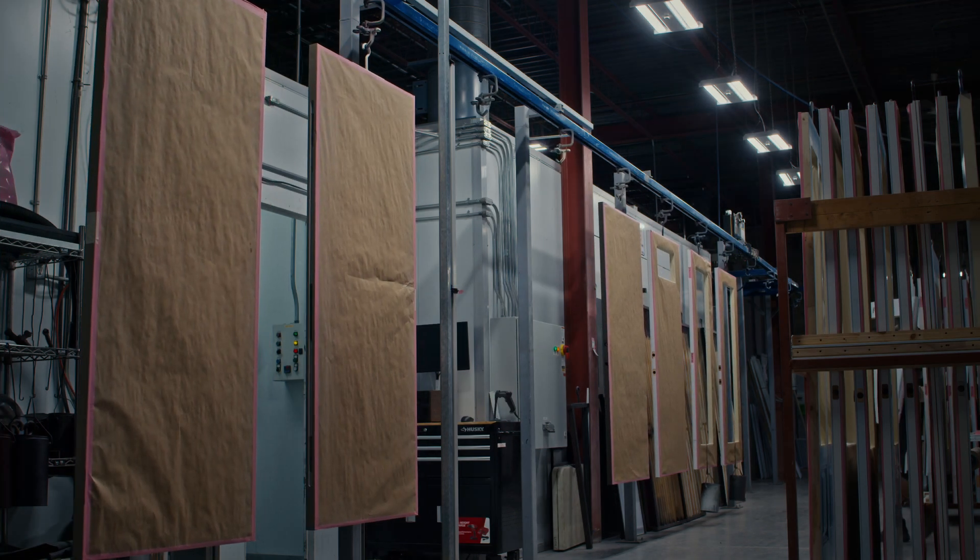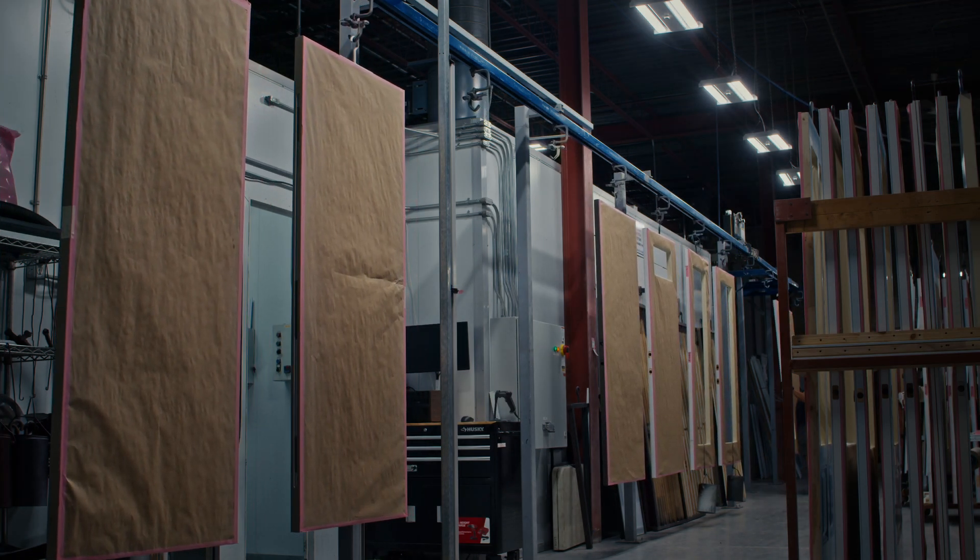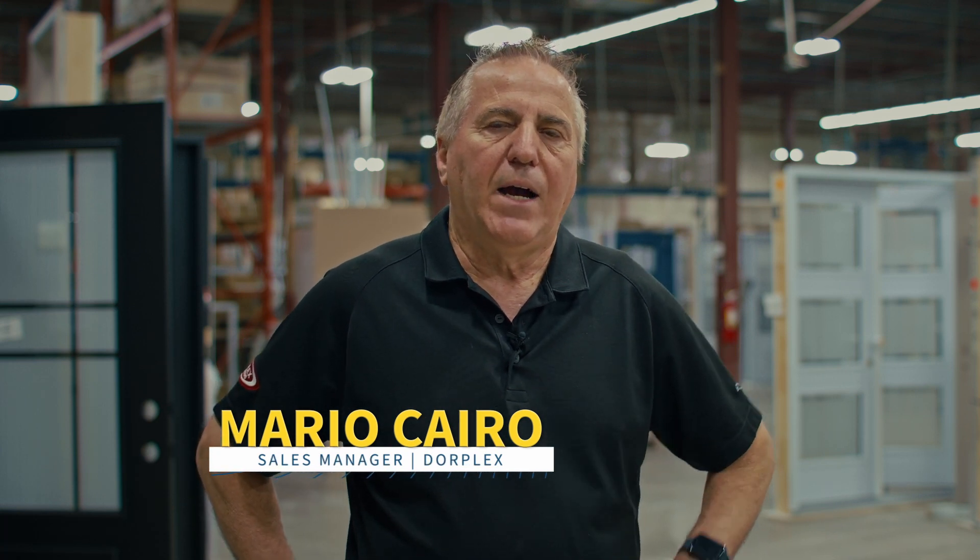Fully robotic paint line is something we've developed over the last five, six years. We basically have one robot that primes the door, and then the door comes down the line and the next robot would paint it.